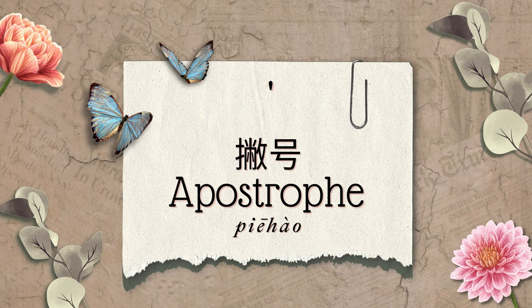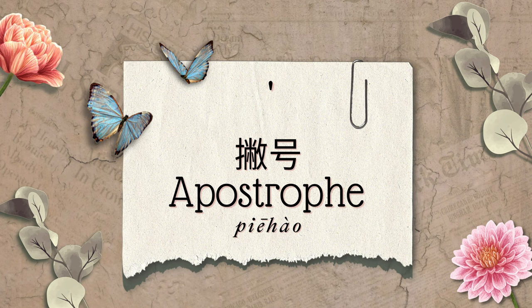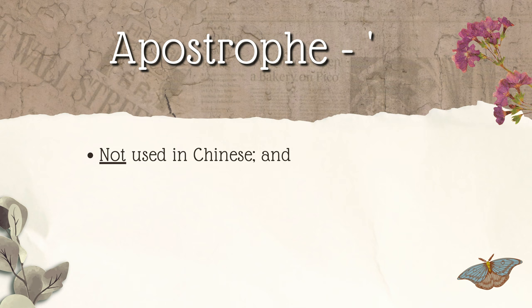Apostrophe. 撇号. There is no equivalent of the apostrophe in Chinese. So when writing English names such as O'Connor, the apostrophe is omitted in Chinese translation.